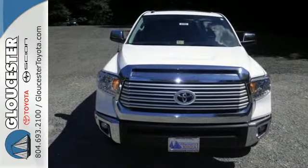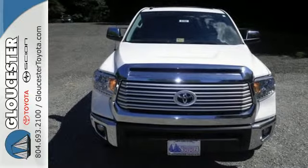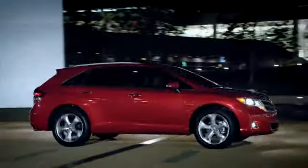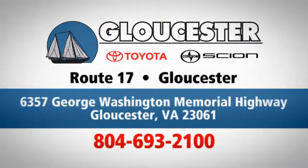Take it for a test drive today. Come in, call or click. An unmatched customer experience is waiting here for you. Conveniently located at 6357 George Washington Memorial Highway in Gloucester, Virginia.